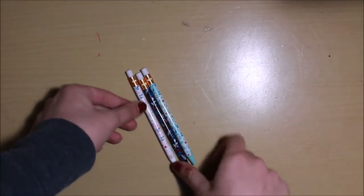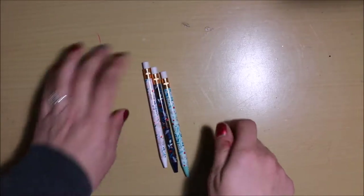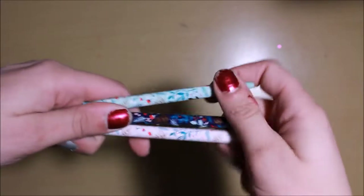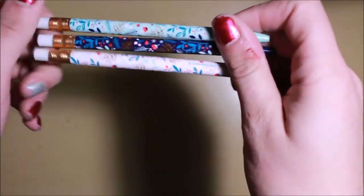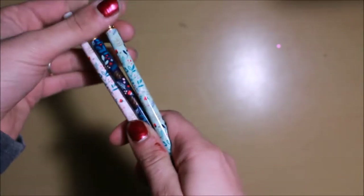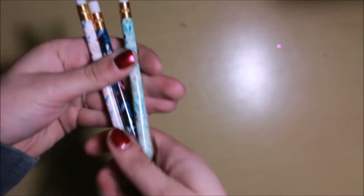I also got this little pack of mechanical pencils — they're floral and really pretty. I think they'll be good for pre-sketching before I go in with any other tool or color, to make sure everything looks nice. I just liked that they were cute.